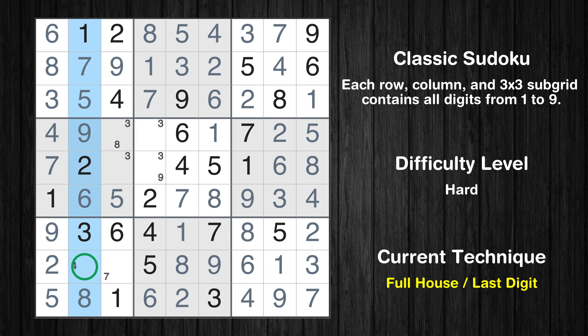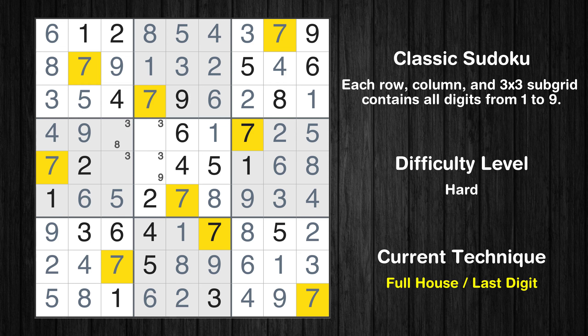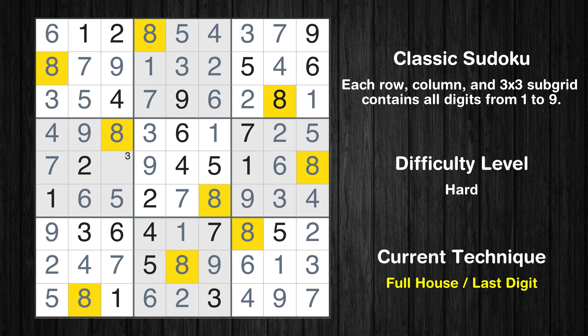Only 4 is missing in the second column. Only 7 is missing in the seventh box. Cell row 4 column 4 is a naked single. Only 9 is missing in the fifth box. Only 8 is missing in the fourth row. Only 3 is missing in the fourth box.